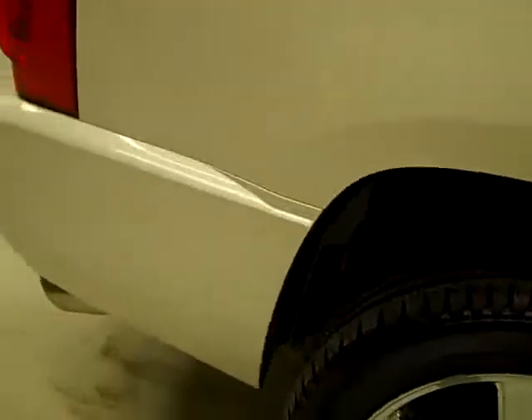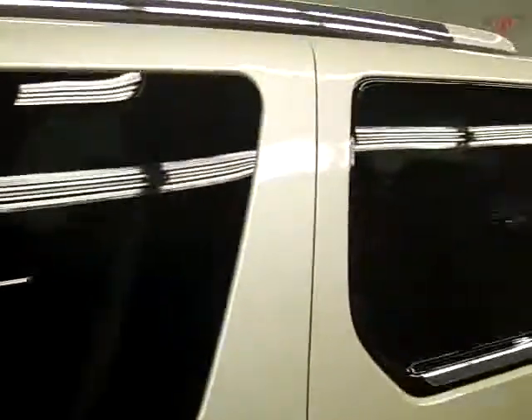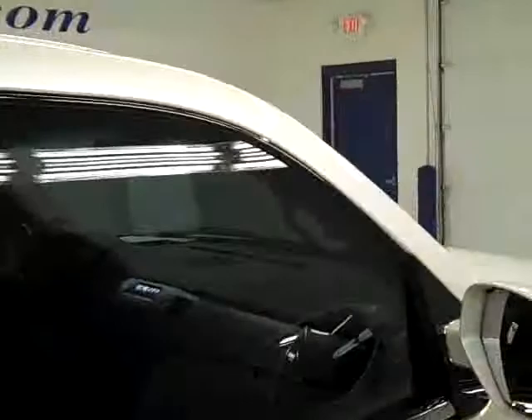I don't see any dents or scratches, and I point anything like that out to you. That's why we make these videos — because these are used vehicles and we want to show you exactly what kind of condition they're in before you make your trip here. So there's no surprises.